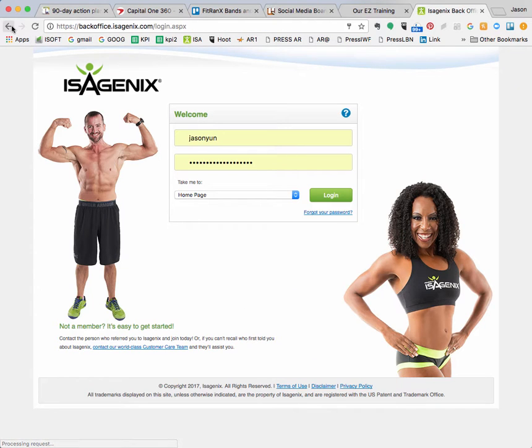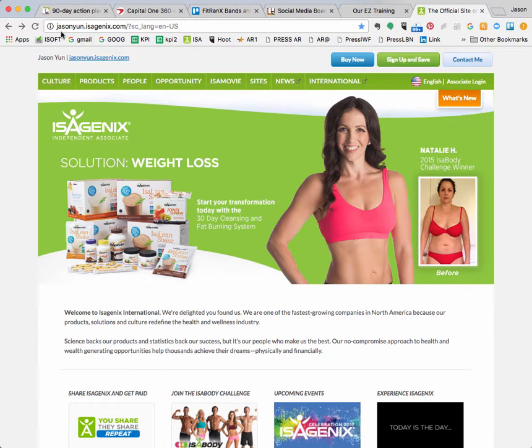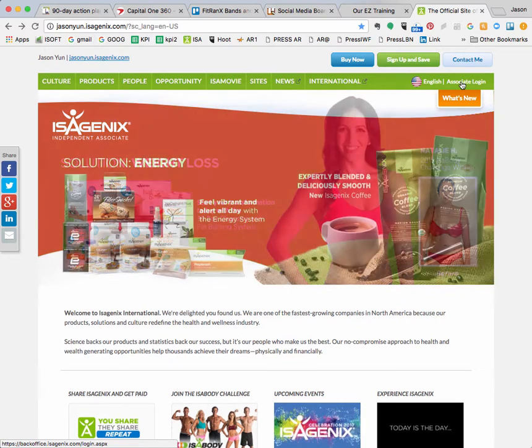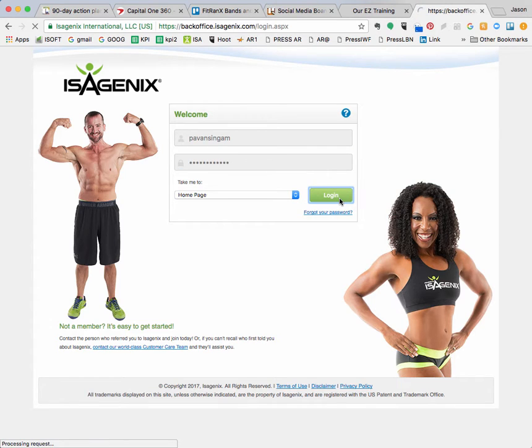Basically, what you want to do is go to isagenix.com, and in the upper right-hand corner there should be an associate login. Click that. I set up your password — Isagenix should have emailed it to you. It should be your first and last name all lowercase, and then your password is going to be capital P, little s, and then your cell phone number. Then log in.